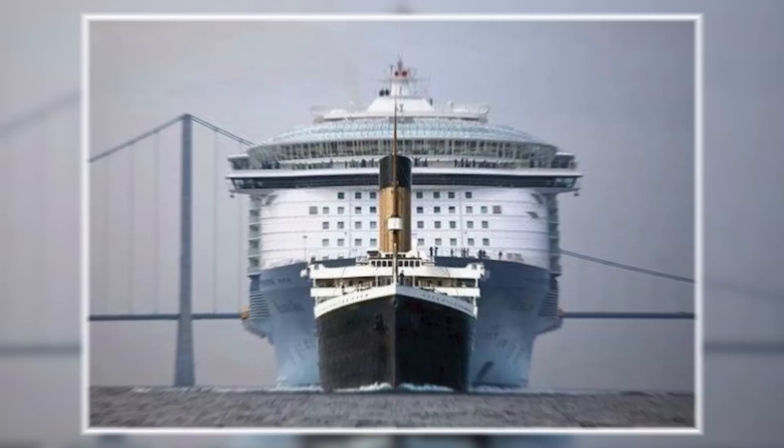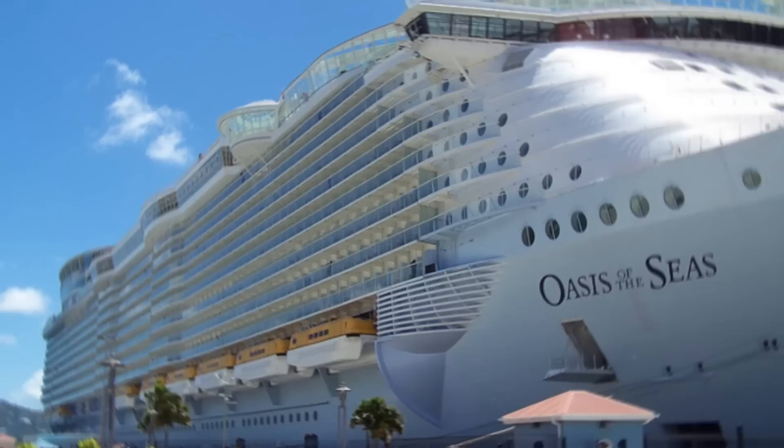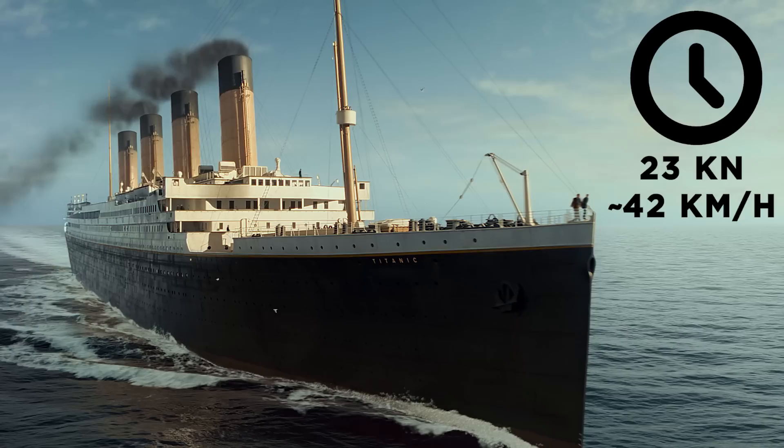The RMS Titanic is often thought of as one of the biggest ships the world has ever seen, but this image will probably change your whole perspective. It may have been considered large in 1912, but today the Titanic pales in comparison with modern cruise ships like the Oasis class. The Oasis beats out the Titanic in almost all areas, from its 8,461 passengers compared to a cramped 3,547, and 16 decks rather than nine, though both ships achieve a maximum speed of 23 knots.